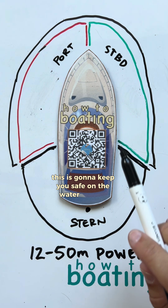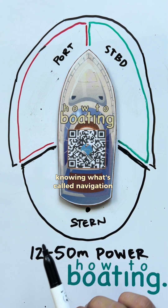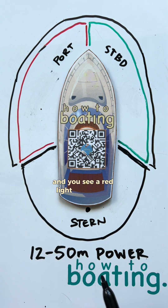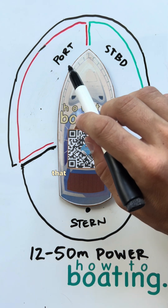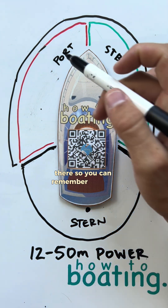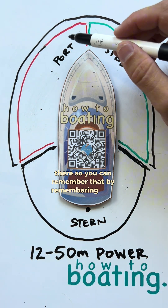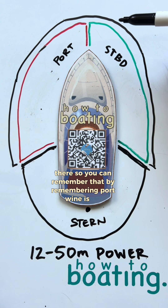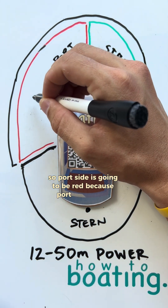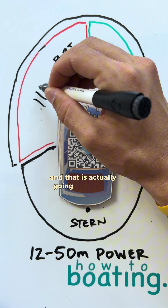This is going to keep you safe on the water at night — knowing what's called navigation lights. So let's say you're way over here somewhere and you see a red light on a vessel. That means you're looking at the port side of that vessel. You can remember that by remembering port wine is red, so port side is going to be red.